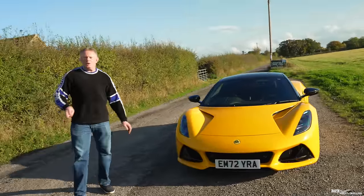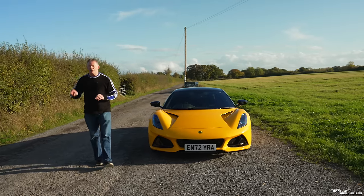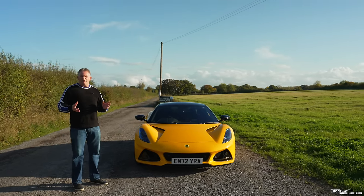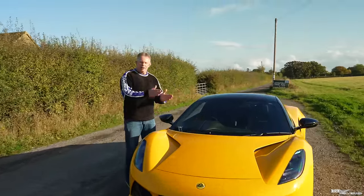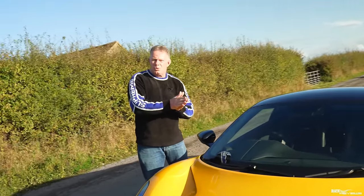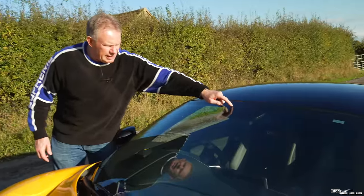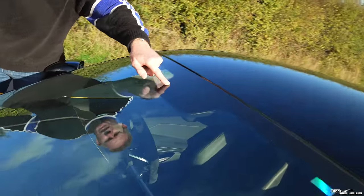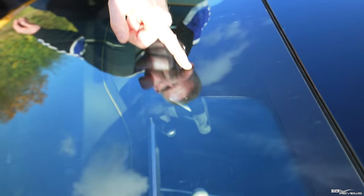We've pulled over to talk through the three major issues we purchased the car with. The first is the windscreen: it's made up of two pieces of glass sandwiched together, and the inner pane has split — a common issue with these cars, splitting down where the rearview mirror is located. This has actually got a lot worse; it's starting to go right across the side of the car, so the windscreen will need to be replaced pretty quickly.